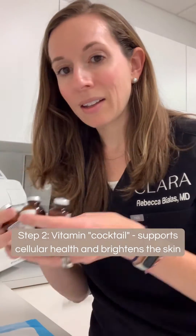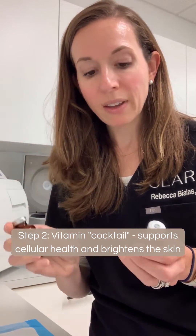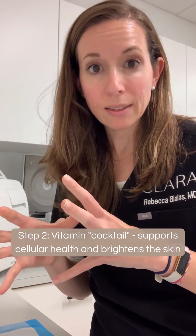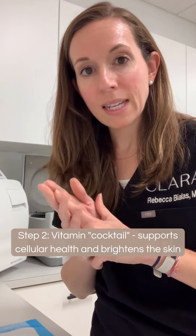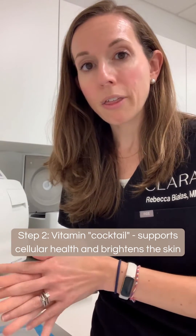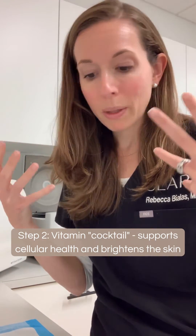Then we put in a cocktail of vitamins — we use a little vitamin C, and then a combination of some B-complex vitamin and a little bit of vitamin B12. As a whole, they're a great mixture of antioxidants that really protect the cells of the skin. They can help prevent damage from free radicals, which can cause DNA damage. These antioxidants support cellular health and they're also brighteners, so they can help to fade brown spots and give the skin an overall brighter, more glowy appearance.